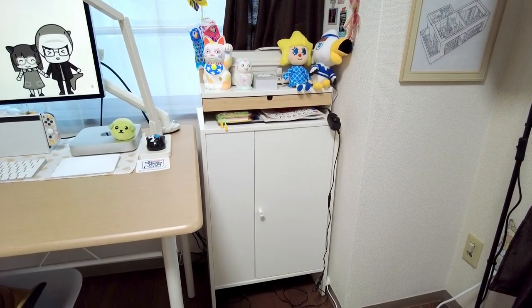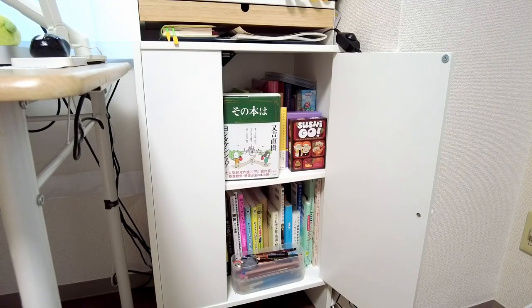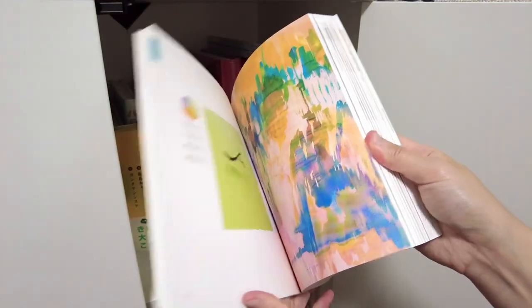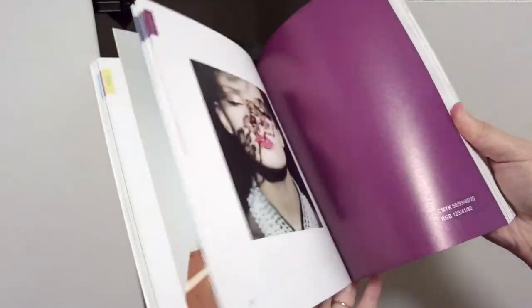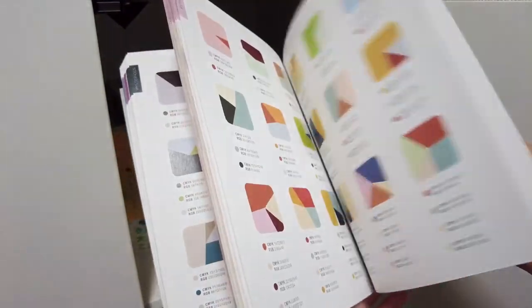Next to the desk is an Ikea cabinet where I keep all my books — nearly all of them thrifted too. This color palette book has really helped me craft a cohesive look for the picture books I've been working on. It lists values in RGB and CMYK codes and is sectioned by different moods. Super helpful.